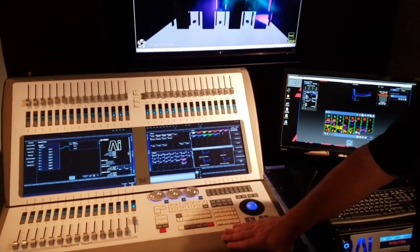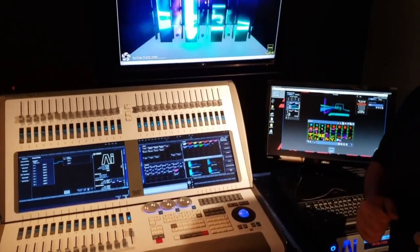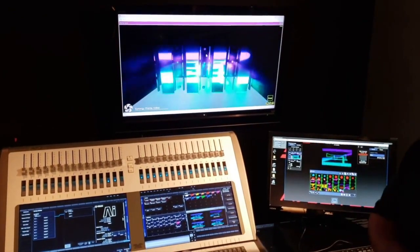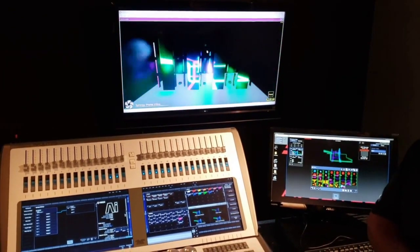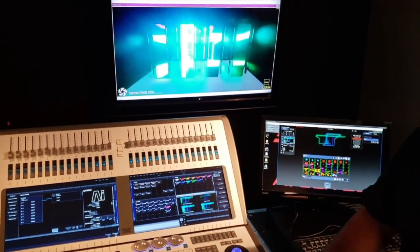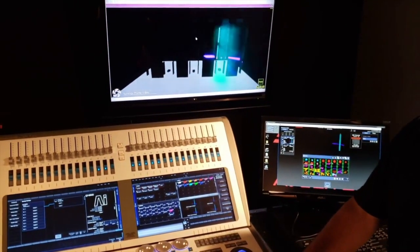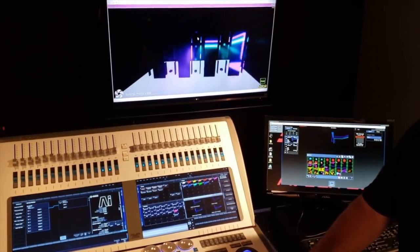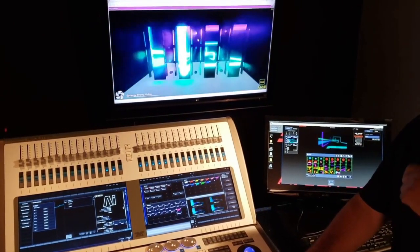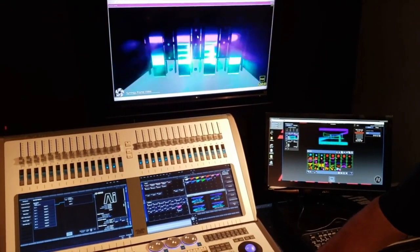Another positive thing that Synergy gives you is that if a client brings you content, you don't have to stop what you're doing and go load it on the media server. You don't have to worry about the encoding of it. You actually load the media into one of the USB ports of the console, and it will encode that media and send it over your snake in the background while you're still working. It takes seconds, and it automatically appears in your thumbnails. It really moves forward very quickly.